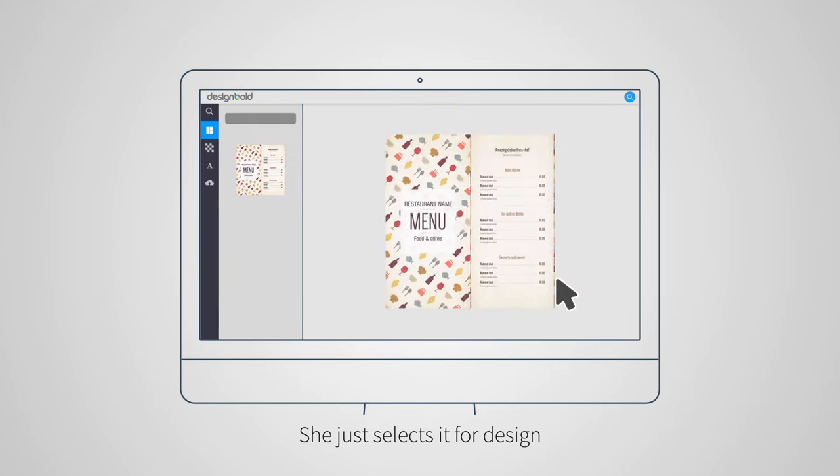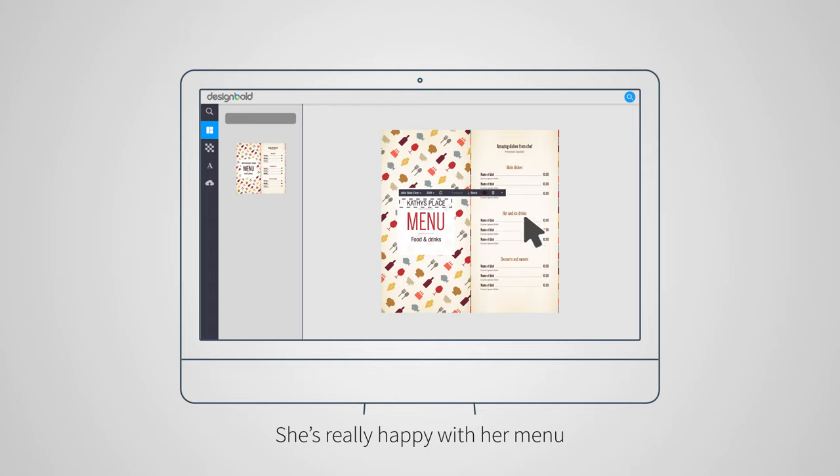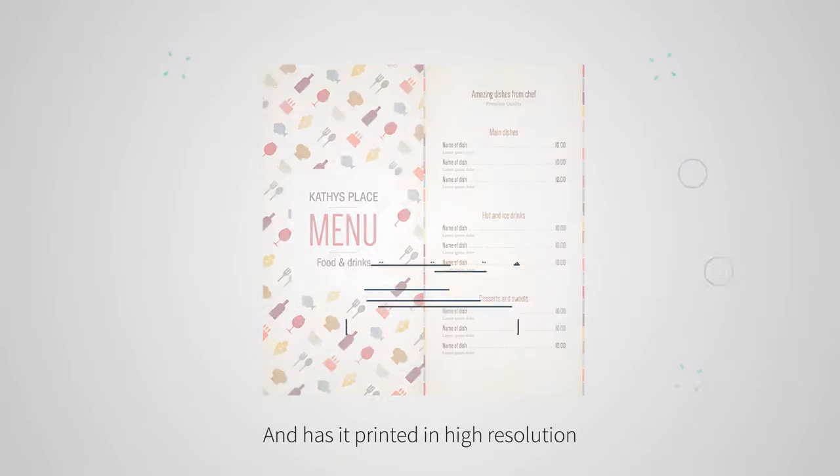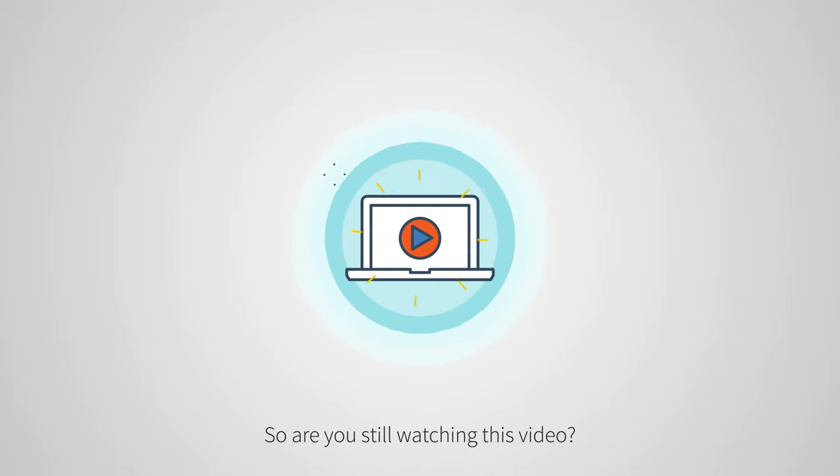After spending a few more minutes adjusting the text, she's really happy with her menu and has it printed in high resolution. So are you still watching this video? You could have your first design by now.